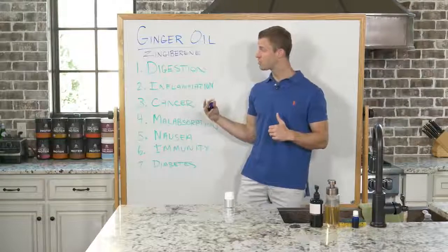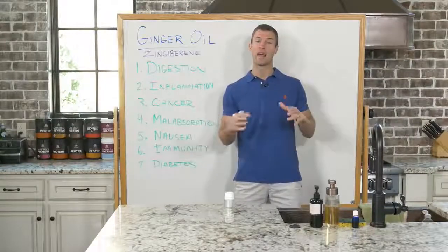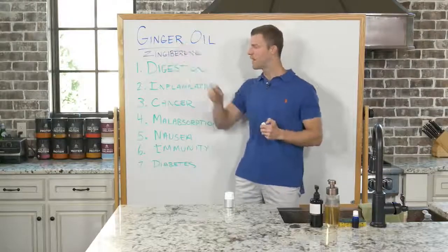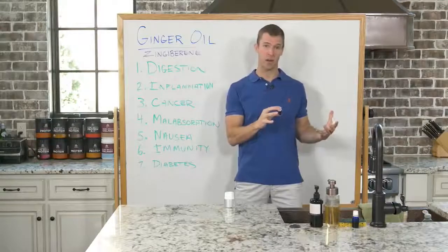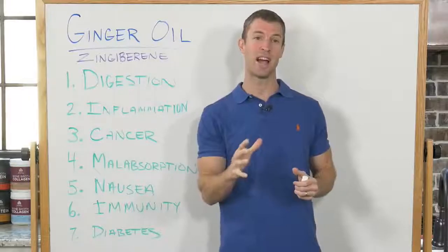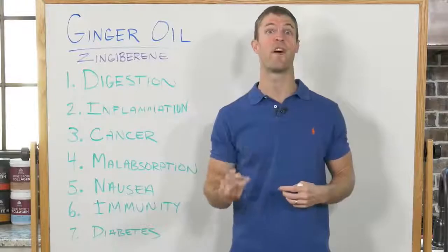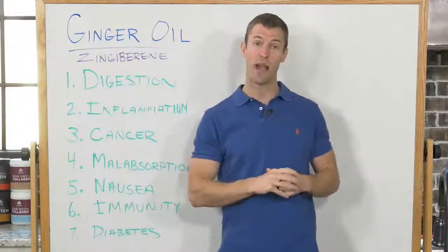Number three is cancer. Ginger falls in the same family as turmeric and galangal, and that entire family of herbs has really powerful anti-cancer properties. Ginger oil and the gingerone compound are part of a family called sesquiterpenes — compounds found in essential oils that have massive anti-cancer properties. They also tend to be very grounding. If you fly and get jet lag, herbs with sesquiterpene properties such as myrrh oil, cedarwood, and vetiver — those earthy, woody-smelling oils — are very grounding and especially good when traveling.